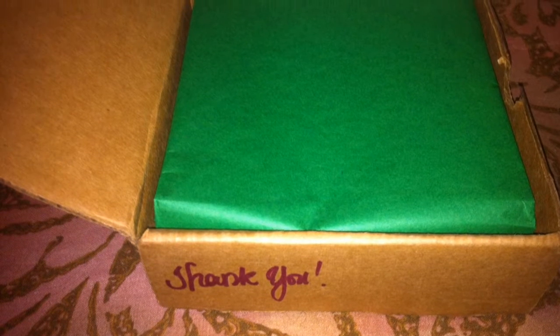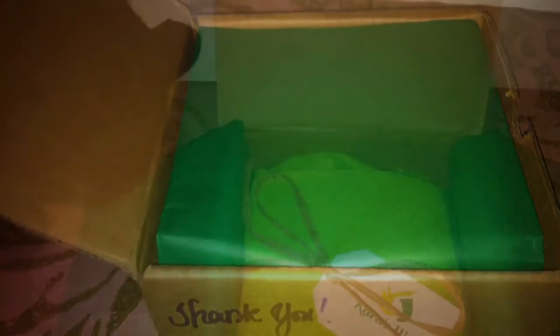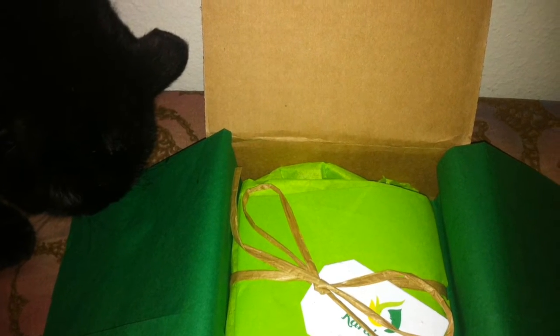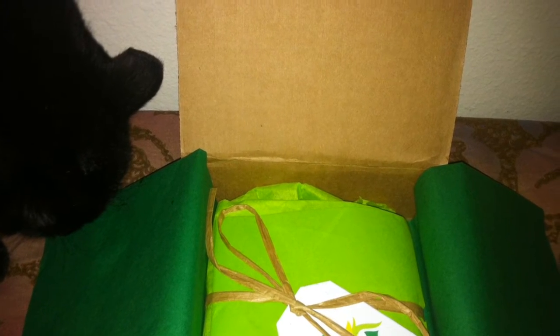Hi everyone! So Kara's Way just arrived. If you have any questions or you'd like to join, I'll leave their link below. I am so excited for this box, and you can see my cat is too.